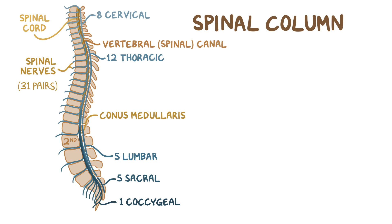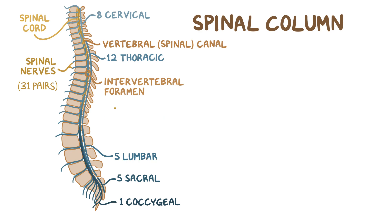Each nerve leaves the spinal canal through the corresponding intervertebral foramen, which are openings between two adjacent vertebrae. Since the spinal cord is shorter than the spinal canal, the nerves of the lumbar, sacral, and coccygeal regions have to travel down the spinal canal to reach their corresponding openings, forming a nerve bundle below the spinal cord called the cauda equina.